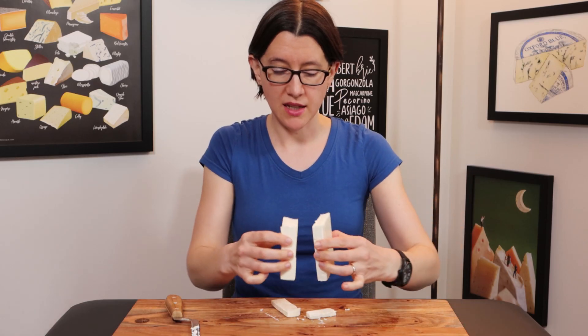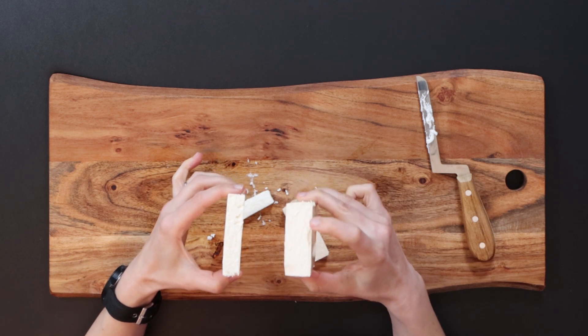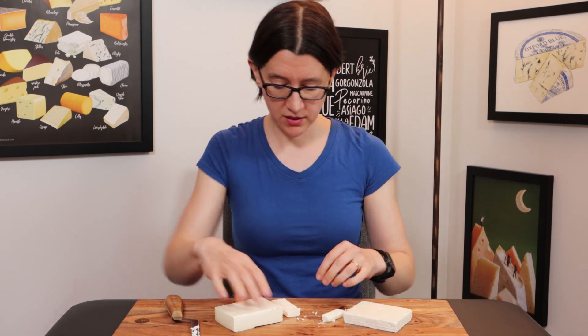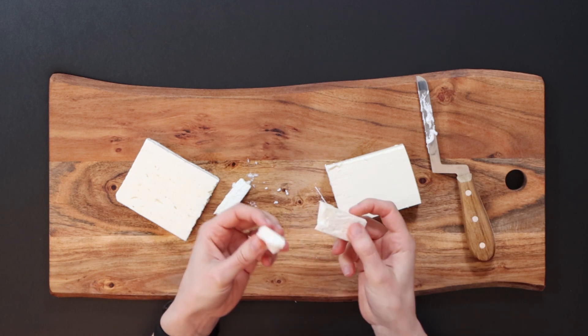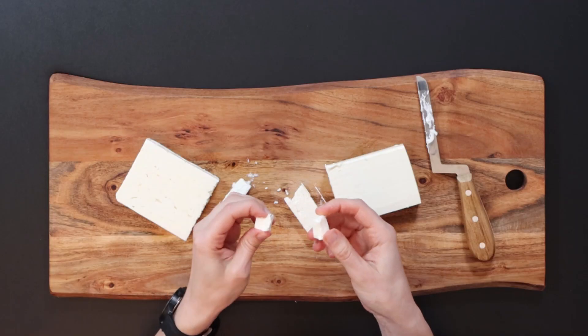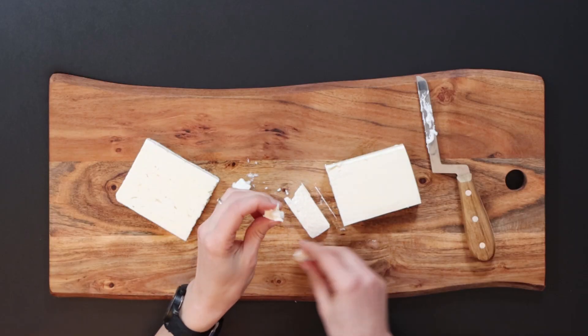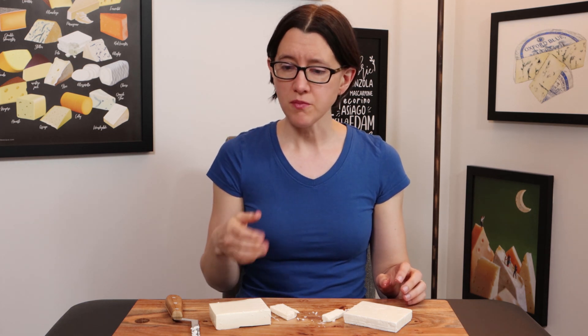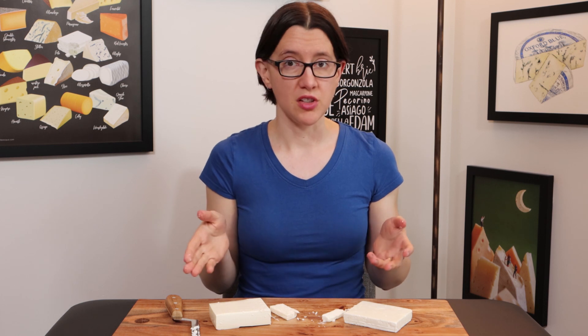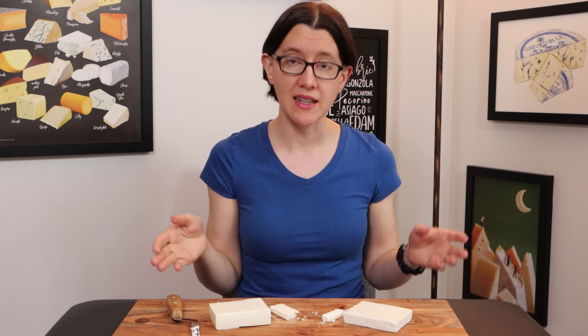The Danish Feta cuts very smoothly. It's still very crumbly but way more dense than the Greek one. As for taste — wow, that is very salty, much saltier than the Greek Feta. That is kind of the dominating flavour. Whereas the Greek Feta had notes of goat's and sheep's milk, this one is just very, very salty with not much else. There's not the same level of complexity — it's good if you like really salty cheese, because it is very salty.